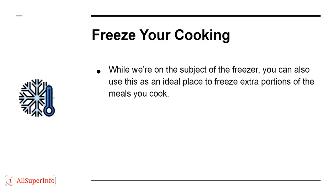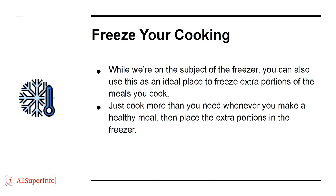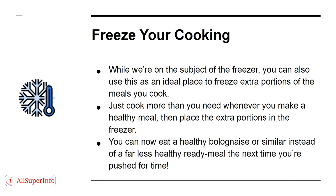Freeze Your Cooking. While we're on the subject of the freezer, you can also use this as an ideal place to freeze extra portions of the meals you cook. Just cook more than you need whenever you make a healthy meal, then place the extra portions in the freezer. You can now eat a healthy bolognese, or similar dish, instead of a far less healthy ready meal the next time you're pushed for time.